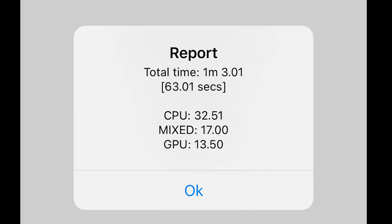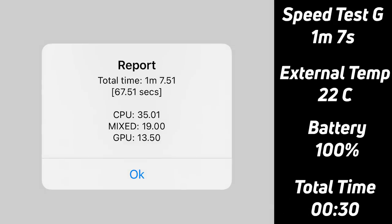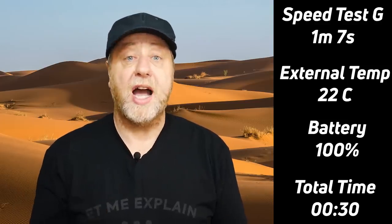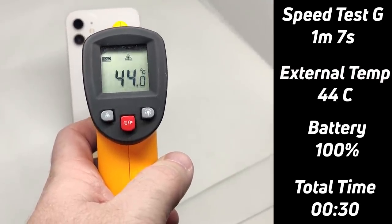When I ran SpeedTest G the first time I got the same score as in my previous videos — one minute and three seconds — and the back of the device using my laser thermometer was 22 degrees. I then ran the Unity test for 30 minutes, and after that second SpeedTest G run, the time went from one minute three seconds to one minute seven seconds — just a four-second difference, which is less than five percent. When I tested the iPhone 11 Pro Max we were talking about a 15 percent difference. Using the laser thermometer I also found the temperature at the back of the device had gone up from 22 degrees to 44 degrees — basically doubled.